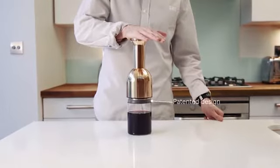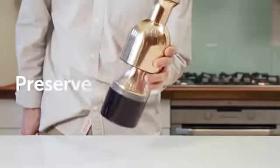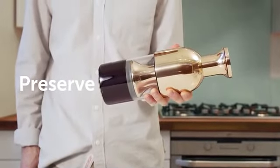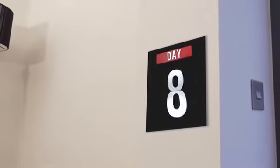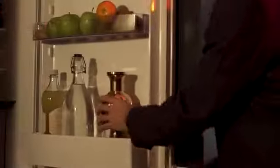But then here's the magic: push down on the neck and the unique patented design forms a complete seal, preventing any further contact with oxygen to preserve your wine's full flavour. Ideally, store Etol in the fridge to keep both white and red in perfect condition until you decide it's time for another glass.